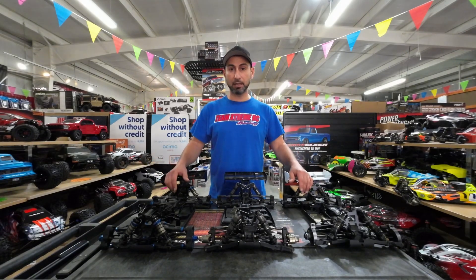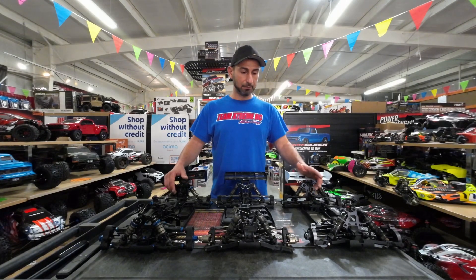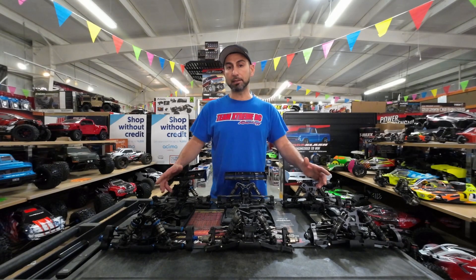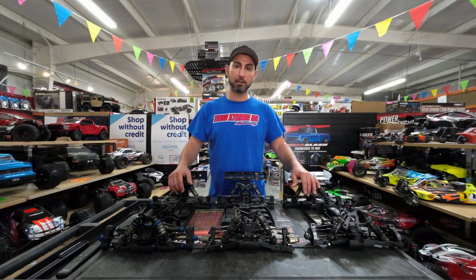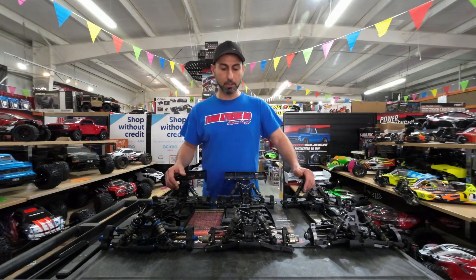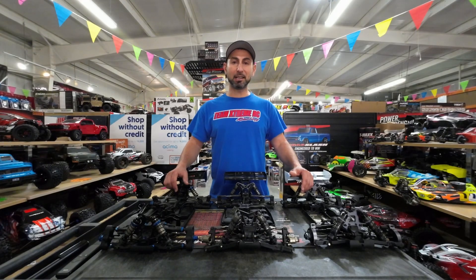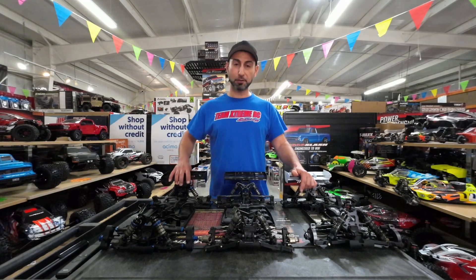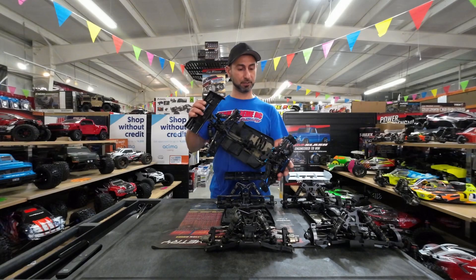You guys know that I'm a racer, and you've probably seen one of my videos where I race my buggy on a racetrack. As you know, there are about 10 different brands that are the top tier of buggies in the whole world — some European, some Japanese, some American. And believe it or not, America has some of the best buggies on the market right now.